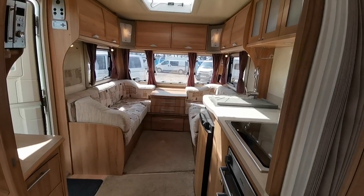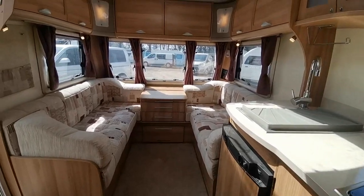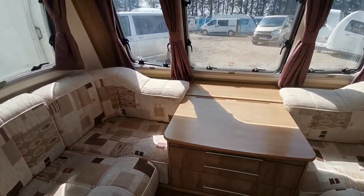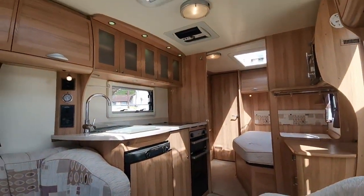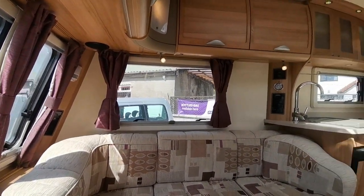So suitable really for perhaps a couple who want a fixed bed, or four berth if you're going to have the fixed bed and then make up the lounge into the sleeping arrangements for the evening. But all in all, for its age, a very nice van — been very well looked after and it's going to suit somebody just absolutely fine.